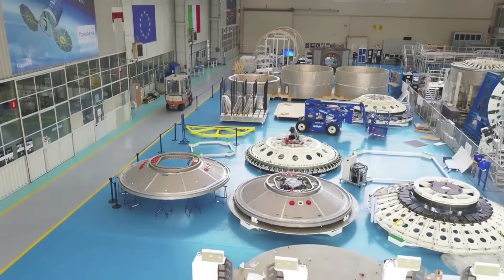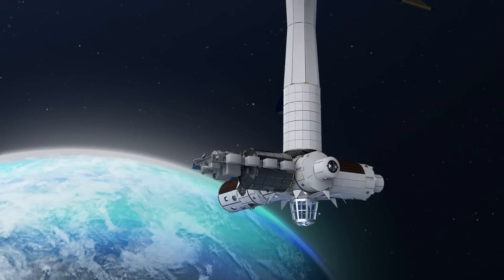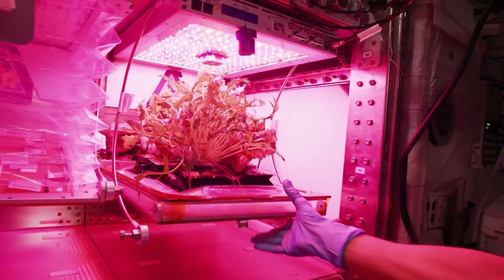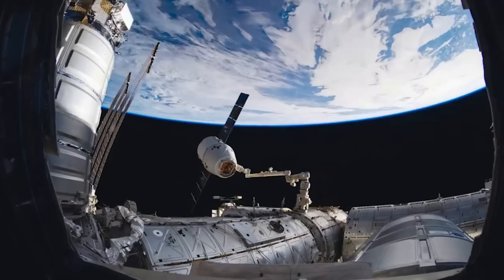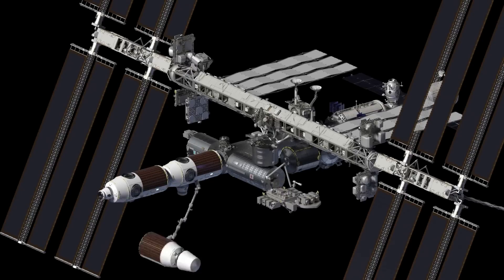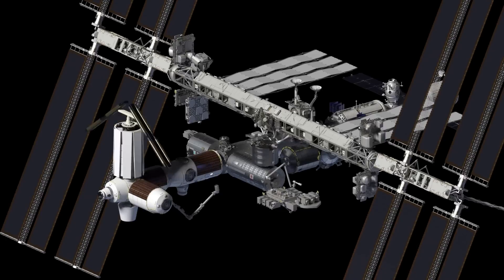Axiom Space is currently developing and manufacturing segments for the first commercial space station, Axiom Station. With the first segment launch scheduled for 2025, the company is nearing completion of its initial modules. The single segment launch will become operational right away as it will first attach to the International Space Station. Over the next few years, more modules will launch, each with a specific purpose, until Axiom Station can officially separate and become its own low-Earth orbit destination.